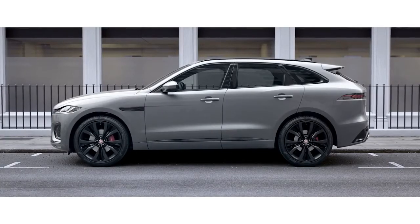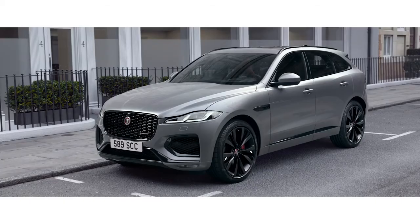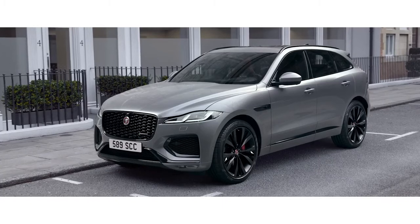A choice of wheels, combined with the optional exterior black pack, allow you to design the F-Pace to your specific taste.